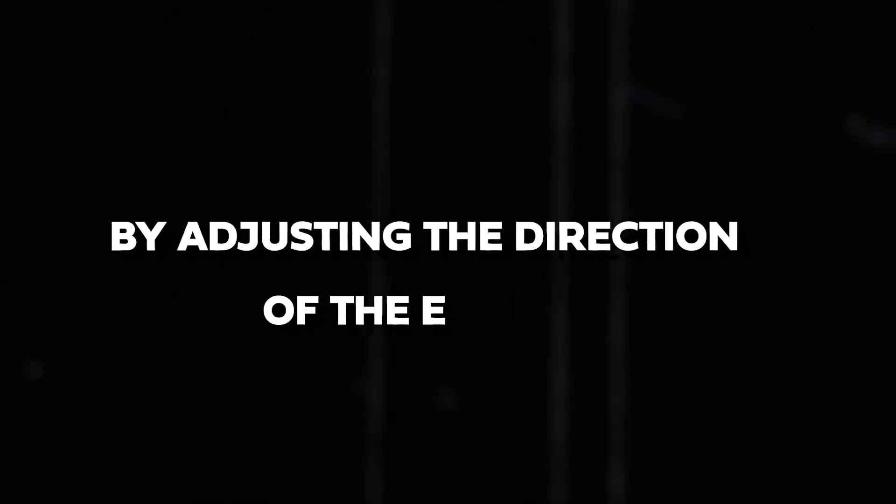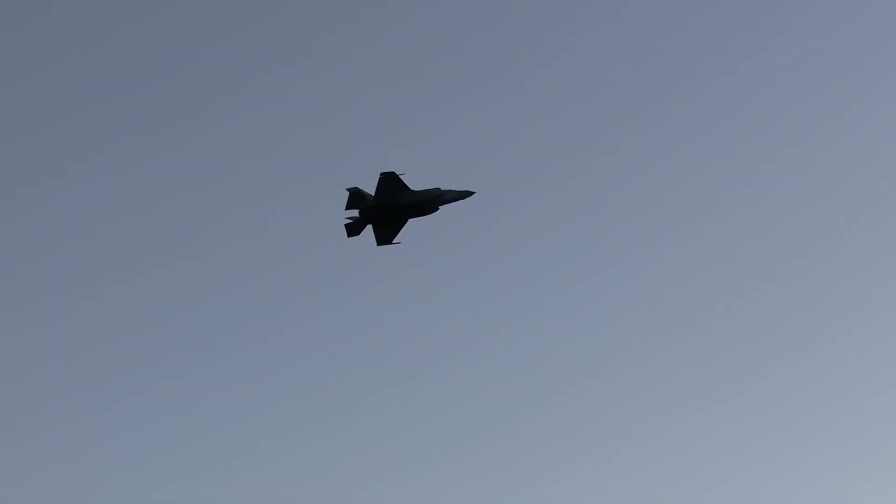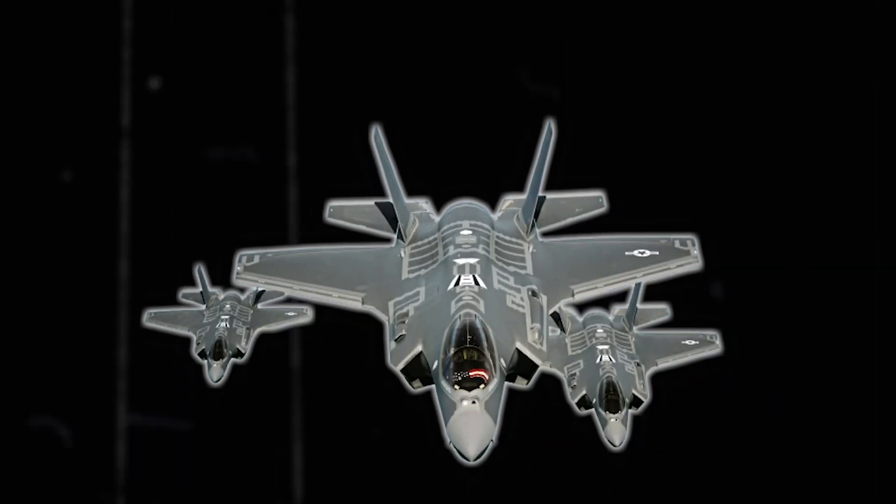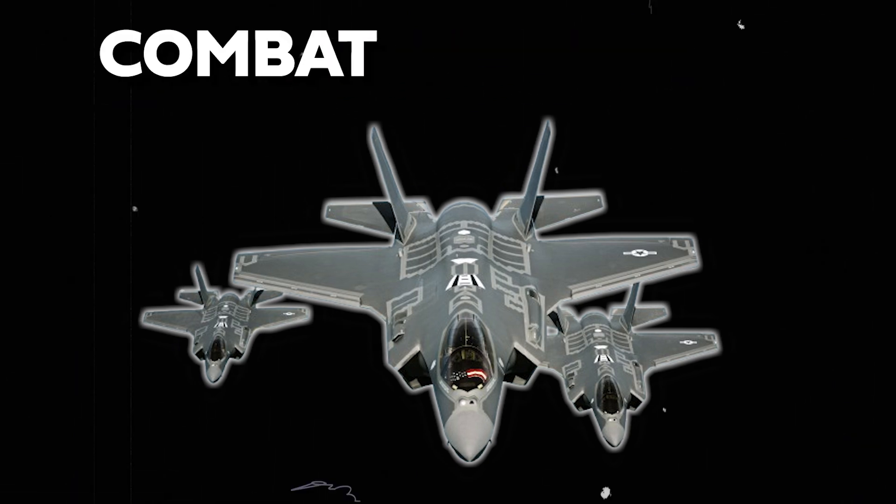By adjusting the direction of the exhaust, the nozzle helps the jet make sharper turns, accelerate faster, and have better control at low speeds. This ability gives the F-35B a significant advantage in dogfights and other aerial combat situations.